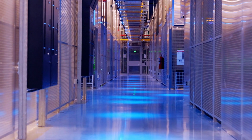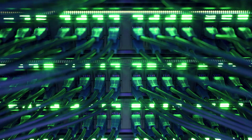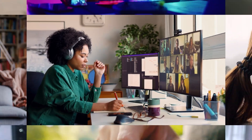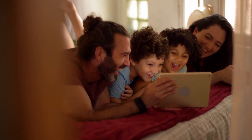Within the data hall, enterprises, networks, and cloud providers co-locate their infrastructure, enabling seamless interconnection and instant access to critical digital ecosystems. Hundreds of interconnections are occurring right now, making it possible for this video to stream without interruption.